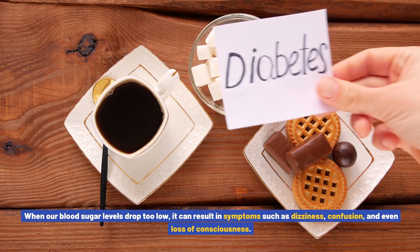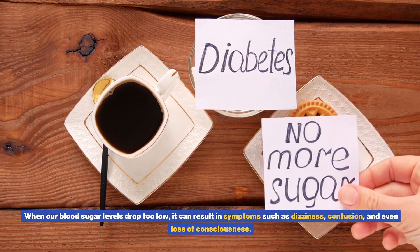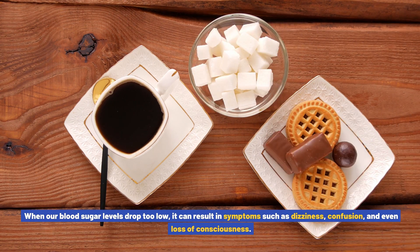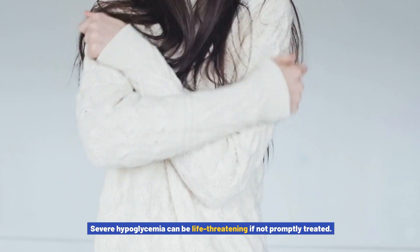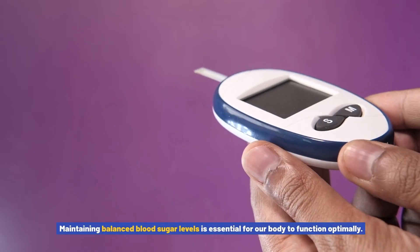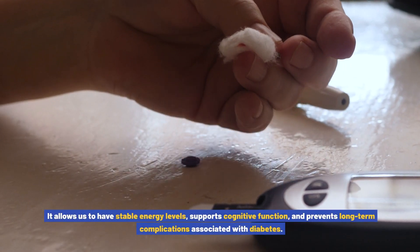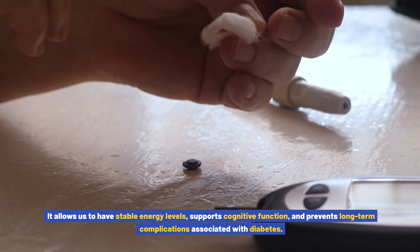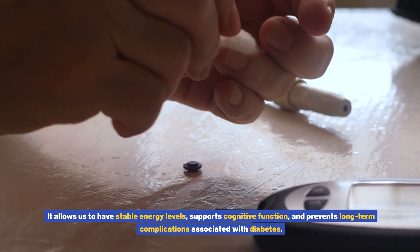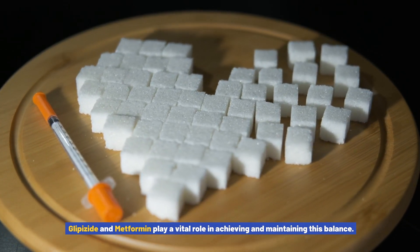When our blood sugar levels drop too low, it can result in symptoms such as dizziness, confusion, and even loss of consciousness. Severe hypoglycemia can be life-threatening if not promptly treated. Maintaining balanced blood sugar levels is essential for our body to function optimally — it allows stable energy levels, supports cognitive function, and prevents long-term complications. Glipizide and metformin play a vital role in achieving and maintaining this balance.